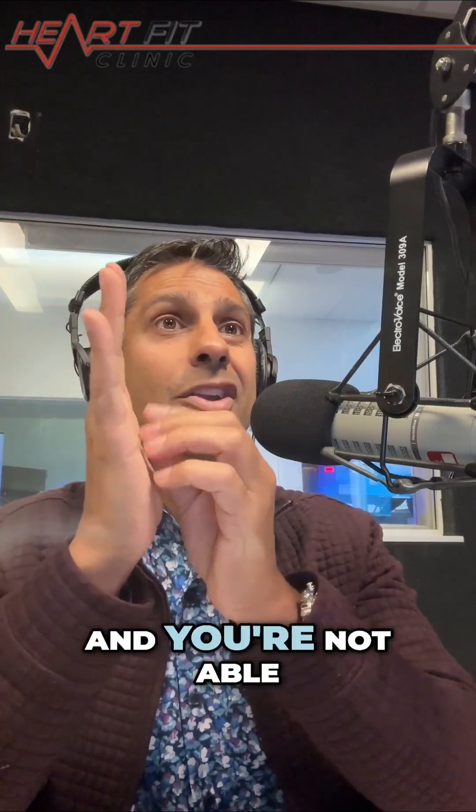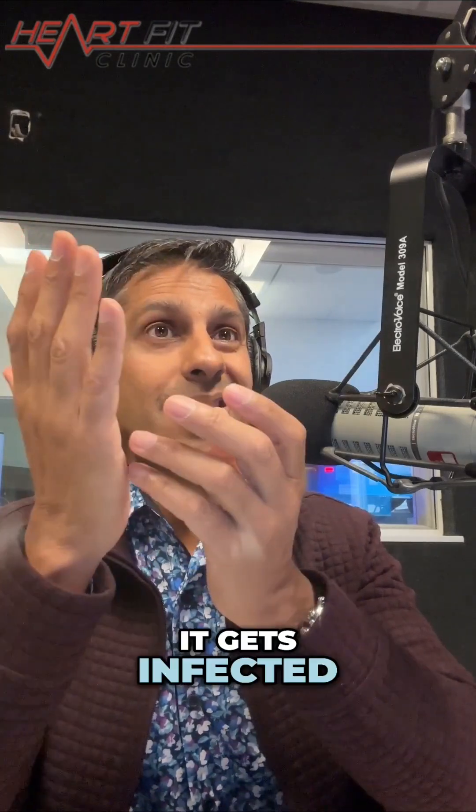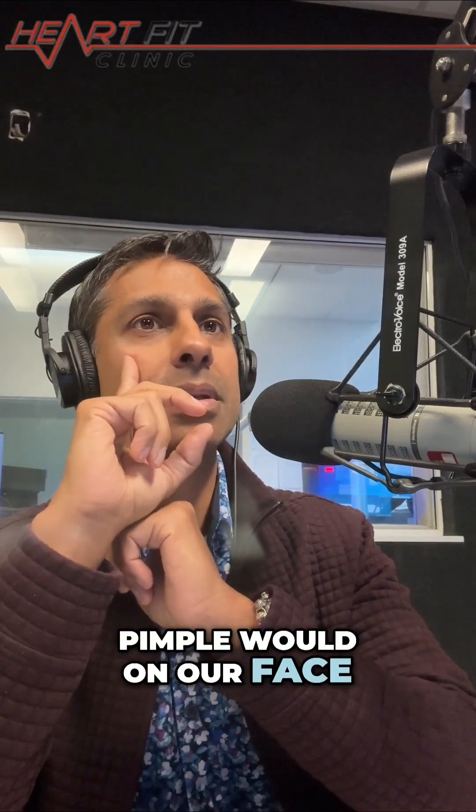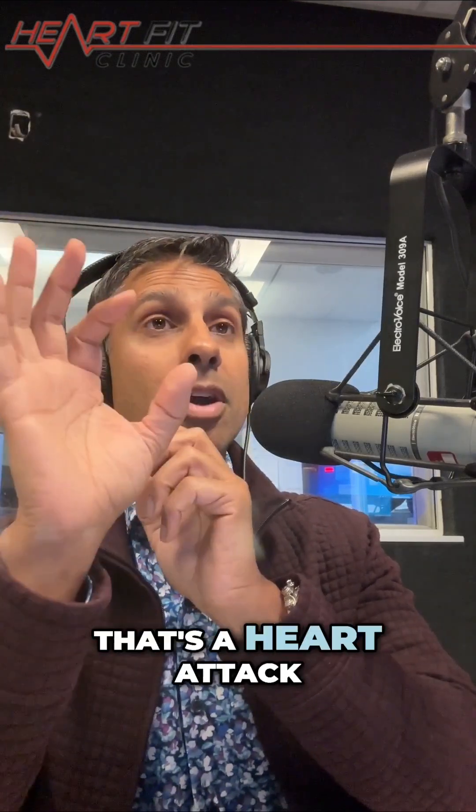What happens when you get a sliver that goes inside your hand, you're not able to poke it out, it gets infected. And so it builds up just like a pimple would on our face. And if that pimple pops, that's a heart attack.